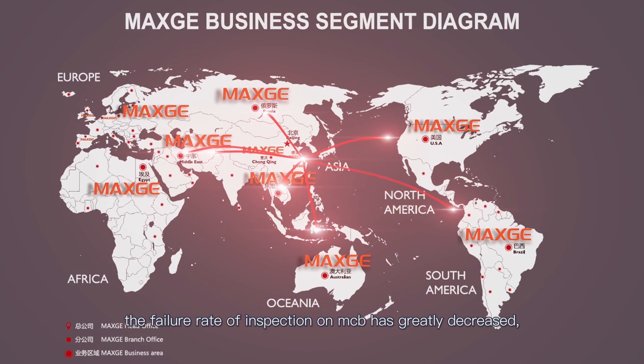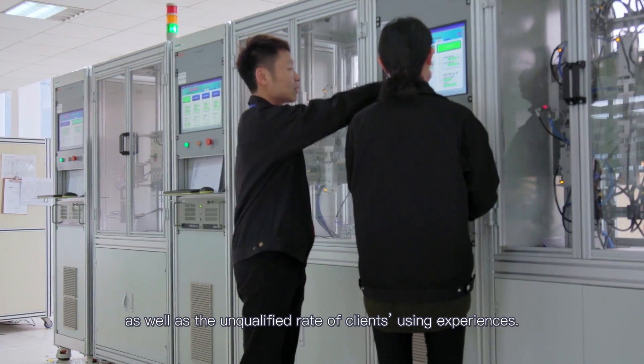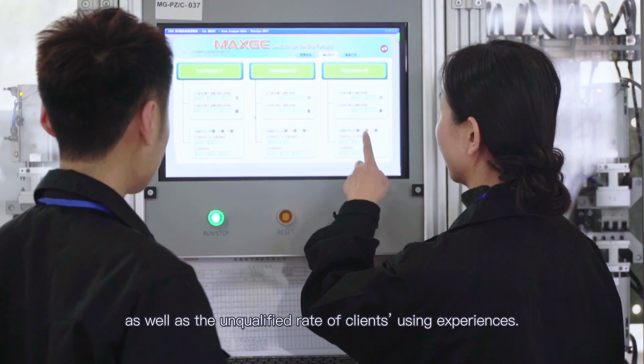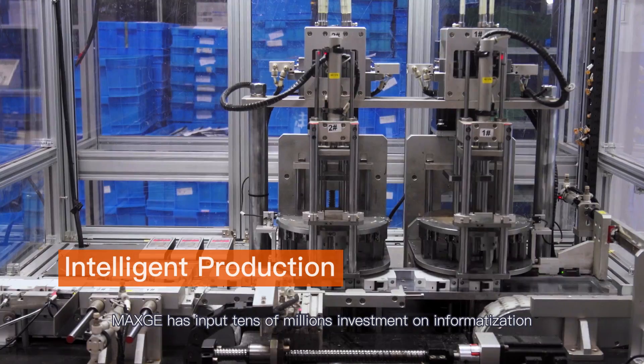At the same time, the failure rate of inspection on MCB has greatly decreased, as well as the unqualified rate of client user experiences.